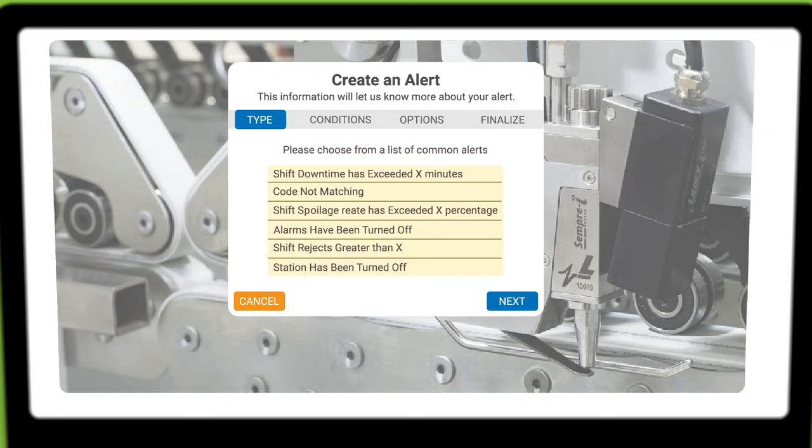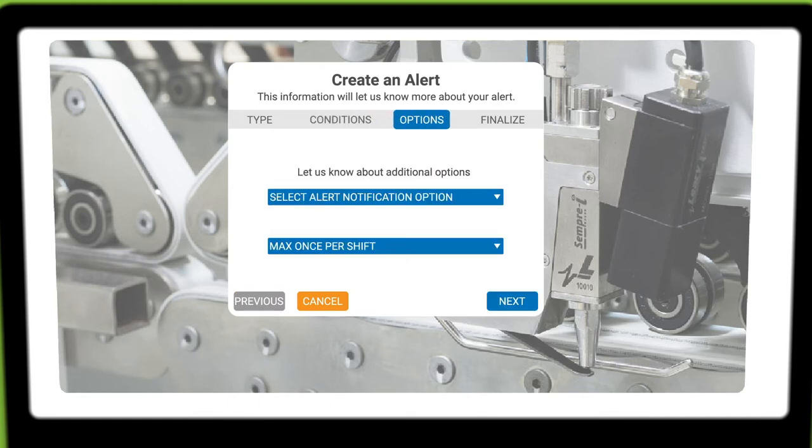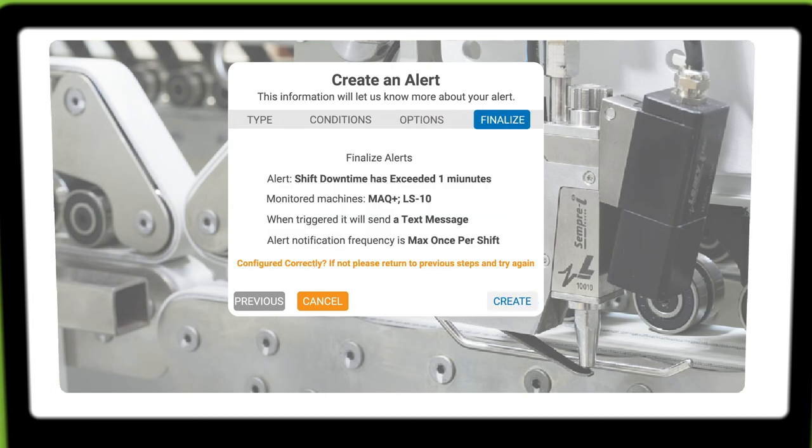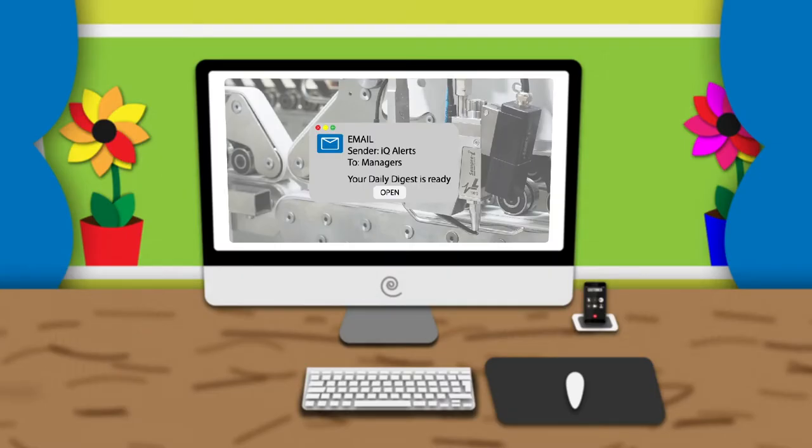It's easy to set up. Users configure the alerts for desired conditions or occurrences within the IQ Portal. Alerts can be immediate and reoccurring, or consolidated into a daily digest of production performance that is automatically emailed to users at the end of a shift or workday.